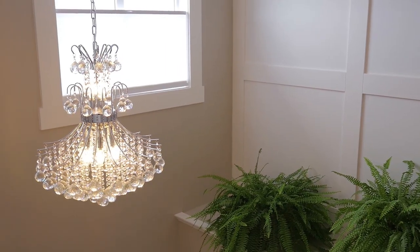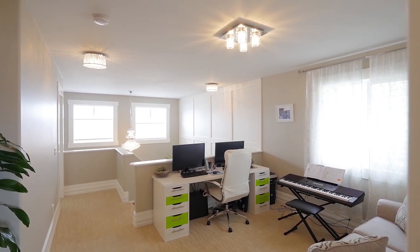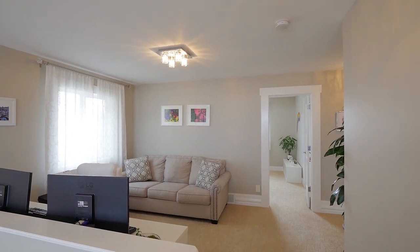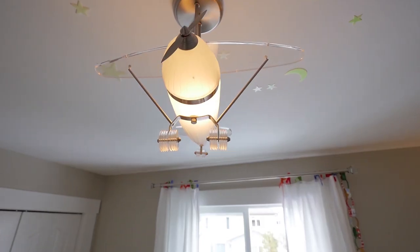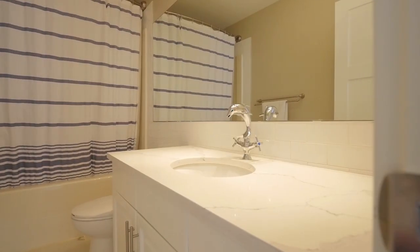Carry on up the staircase lit by a beautiful chandelier and journey into your new upper loft area. Whether it's used as an additional office space, kids' play area or a spot to relax after a long day's work, this versatile space will fit your every need. You'll find three large bedrooms and two bathrooms, both equipped with heated floors to keep your feet feeling warm.